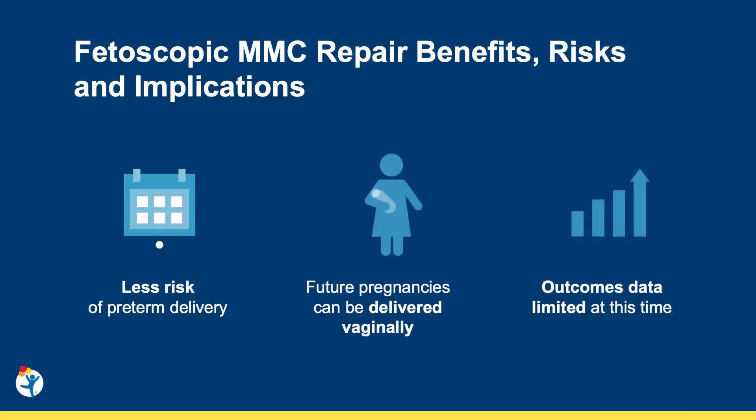The primary advantage of performing these procedures fetoscopically is that the baby at hand and future pregnancies can be delivered vaginally. There's also a theoretical benefit that pregnancies are extended longer in those that undergo a fetoscopic repair compared to open fetal surgery, but that data is very limited. Outcomes for this approach in general are limited. We know that this approach is safe, and in some reports has a lower risk of preterm delivery. We don't know long-term outcomes for patients yet, and that's what's really being looked at still.